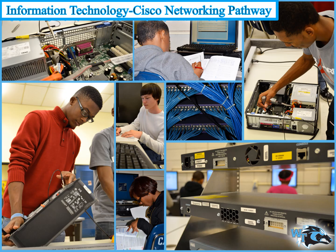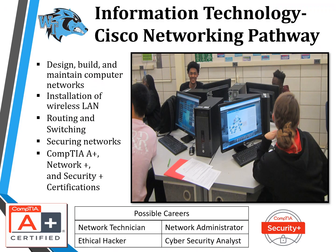Students in the Information Technology Cisco Networking pathway develop a comprehensive foundation for designing, securing, operating, and troubleshooting modern computer networks on a scale from small business to large enterprise, with an emphasis on hands-on learning and essential career skills like problem solving and collaboration. Students design, build, and maintain computer networks, including the installation of wireless LAN, routing and switching, securing networks, and complete CompTIA A+, Network Plus, and Security Plus certifications.